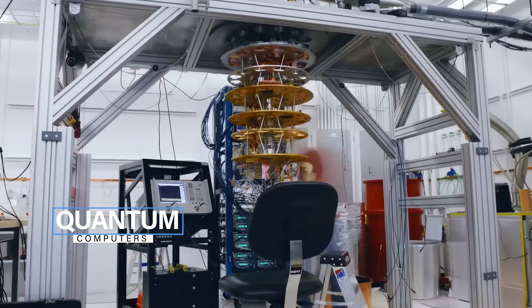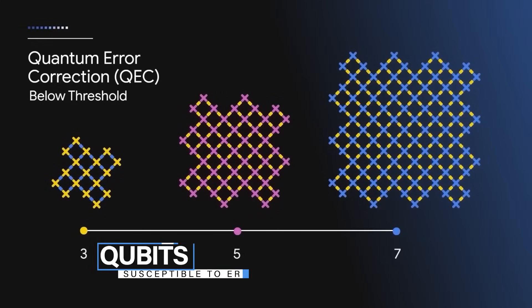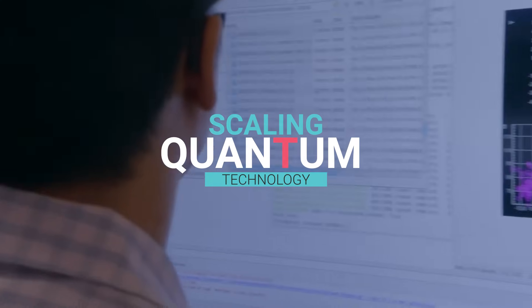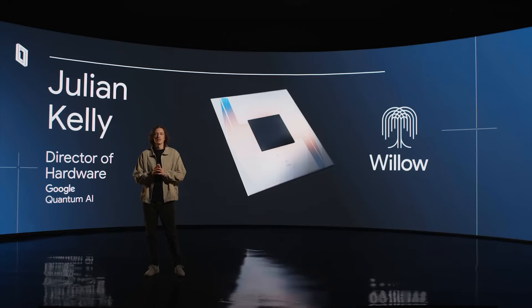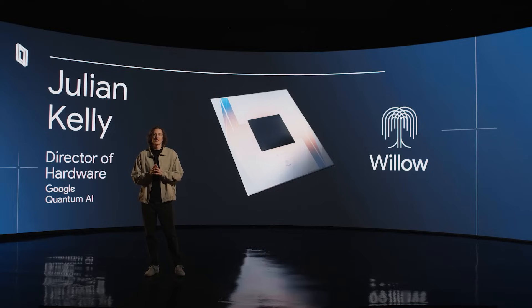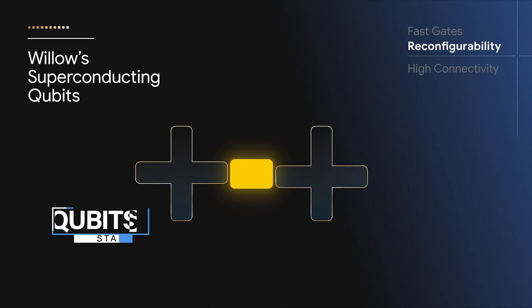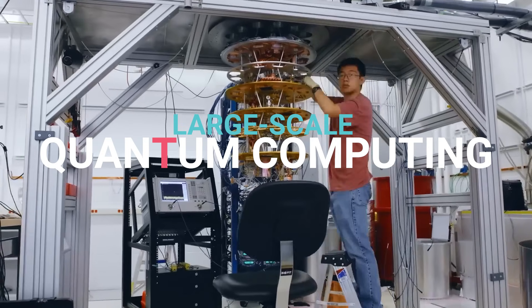Two critical challenges in the quantum realm: quantum computers are notoriously finicky. Their delicate qubits are susceptible to errors caused by environmental factors like heat and electromagnetic interference. This fragility has been one of the biggest hurdles in scaling quantum technology. Willow, however, marks a turning point. Google's engineers have implemented cutting-edge error correction techniques, improving the stability and reliability of qubits even as their numbers increase. This breakthrough brings us closer to the dream of practical, large-scale quantum computing.